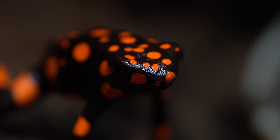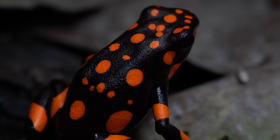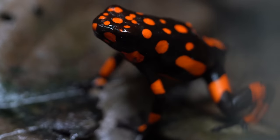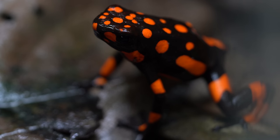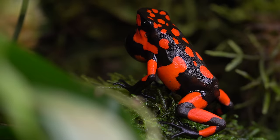They weren't always that way either. When I first got them, they were kind of shy. But they've really come into their environment and acclimated really well. I'm just really thrilled with those frogs. They're just beautiful.